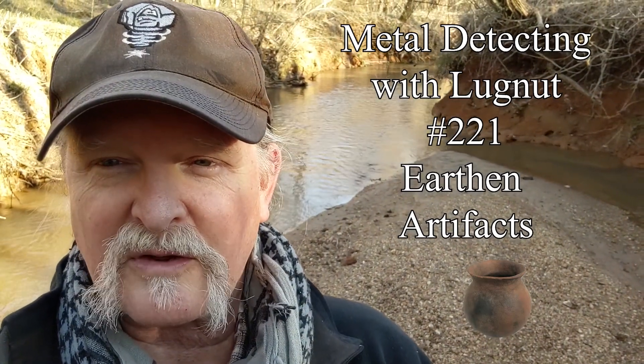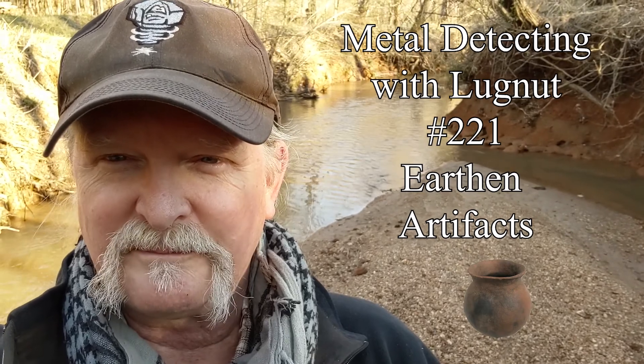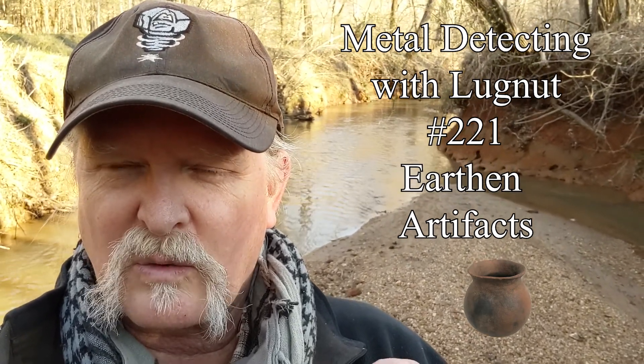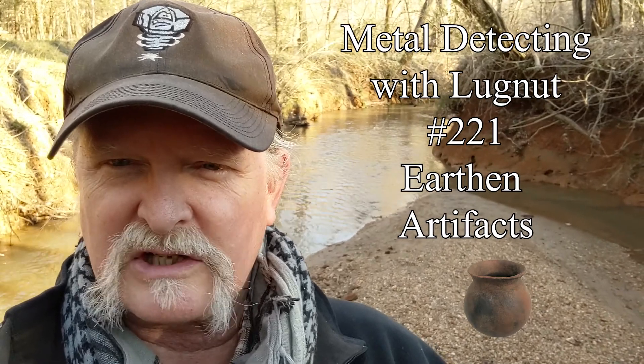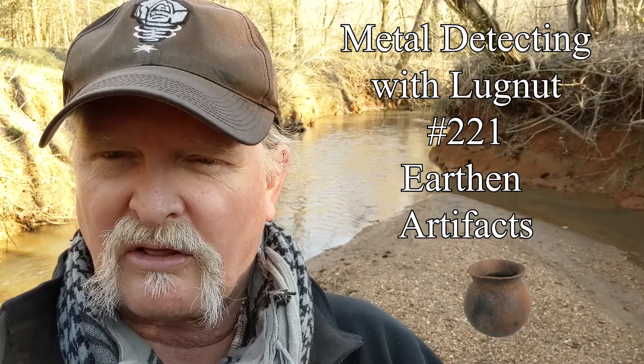Hello and welcome to another adventure of artifact hunting with Lugnut. I'm actually on the creek where I was two episodes ago doing the intro. This is a creek that's on the property where I live, and so I thought I'd check out the rock banks that are here.